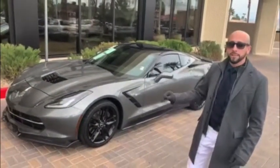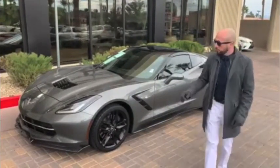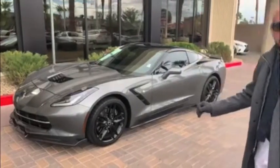It's available at Lexus of Las Vegas today. It has 17,000 miles on it and we're asking $44,900 — it is a steal. Please contact me ASAP at 702-371-2174 if you're interested in seeing this beauty.